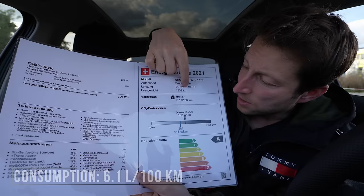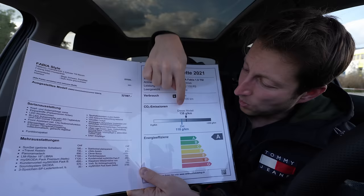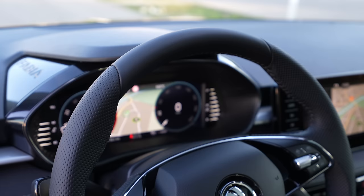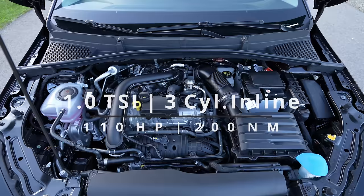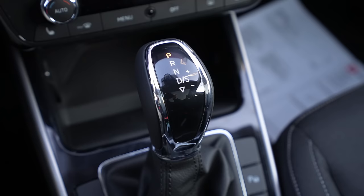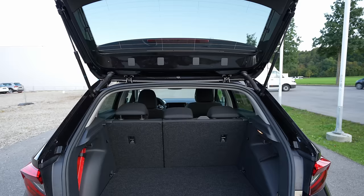The car weighs 1,339 kilograms. Estimated medium consumption is 6.1 liters, with 138 g/km CO2, and it's in efficiency class A. The car comes with a one-liter petrol engine, three cylinders inline, 110 horsepower, 200 Newton meters — it's front-wheel drive.